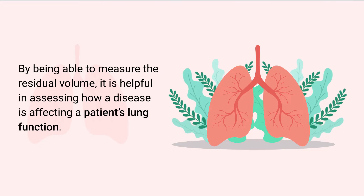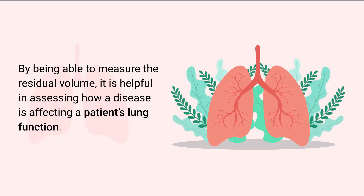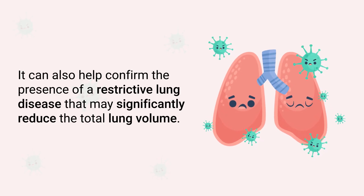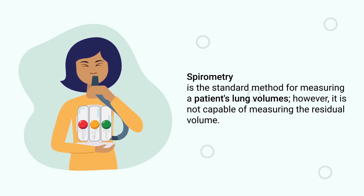This volume that remains in the lungs is known as the residual volume. By being able to measure the residual volume, it is helpful in assessing how a disease is affecting a patient's lung function. It can also help confirm the presence of a restrictive lung disease that may significantly reduce the total lung volume.